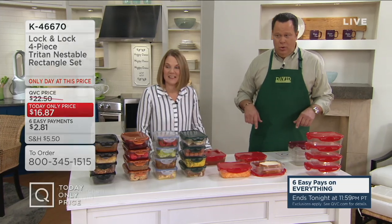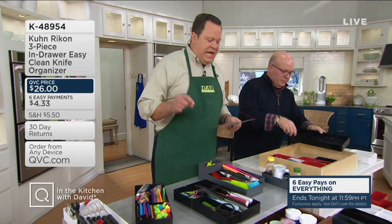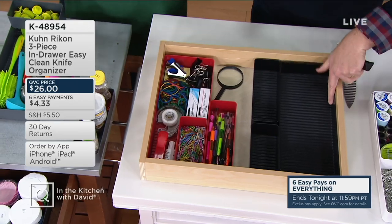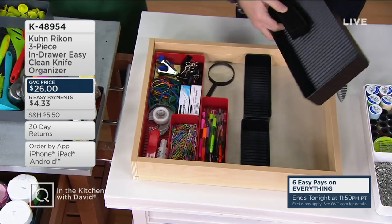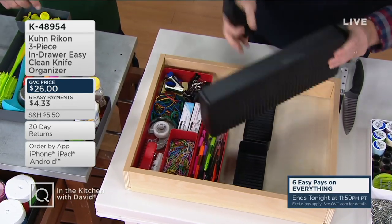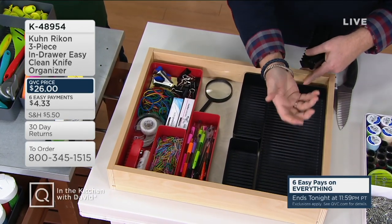Something brand new — from Mark Charles, something to help you get organized for the new year. From KunrKan, it's a 3-piece in-drawer easy clean knife organizer. There's a ribbing situation inside the organizer — that's important so it doesn't sit flat against, keeping it away from crumbs and debris. Whatever you put in there, if there's dust and debris, the ribbing system raises all your products inside.